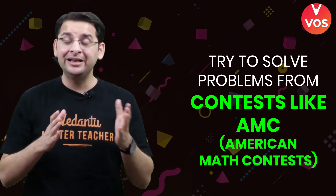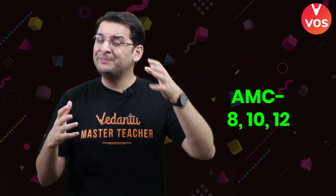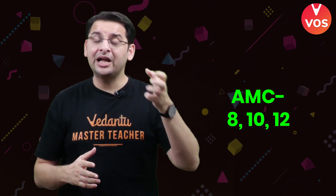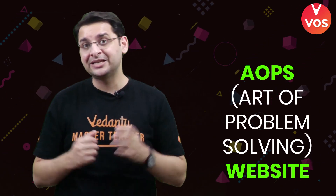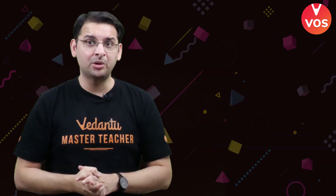Number three would be to try out problems from a contest like AMC — the American Math Contest — which has three different levels: AMC 8, AMC 10, and AMC 12. Depending on your level, you can try out these geometry problems. All of these are available on the AoPS website, and if you are at a basic level, you will feel very confident.